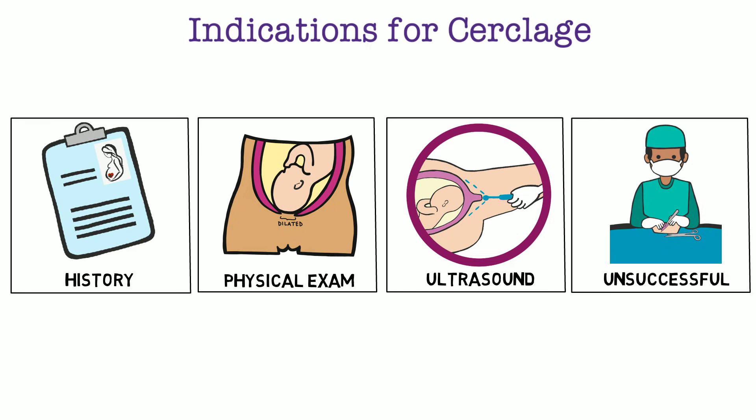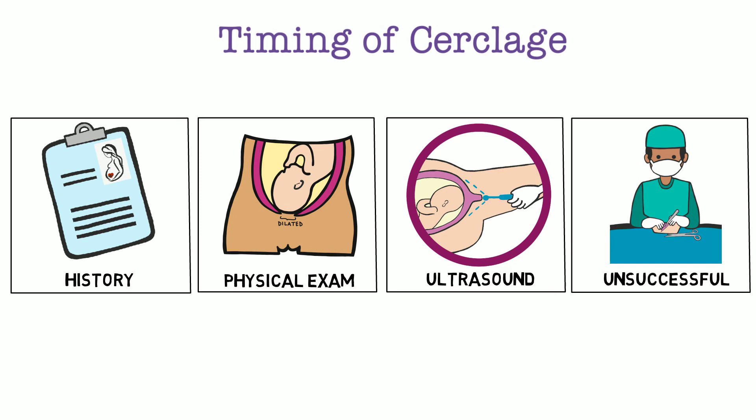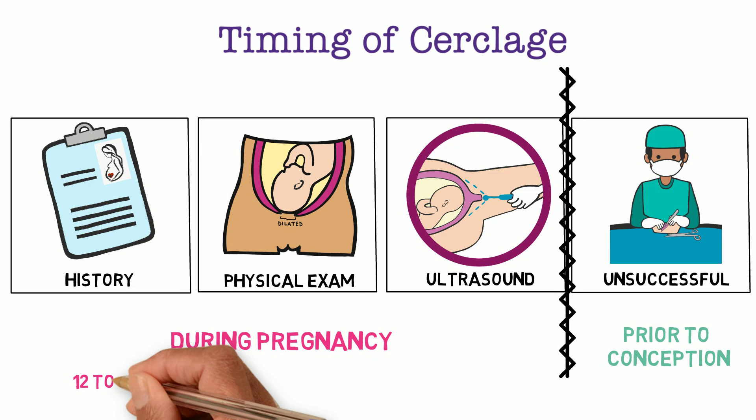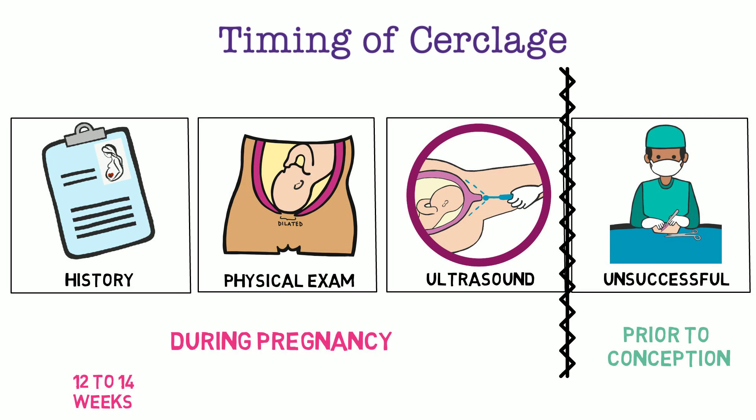There are a couple of important distinctions between the indications. First, timing of cerclage: history-indicated, physical exam-indicated, and ultrasound-indicated cerclages are all placed during the active pregnancy. The abdominal cerclage, on the other hand, is placed prior to conception. A history-indicated cerclage is usually placed from 12 to 14 weeks, but varies based on provider preference. It is important to consider placing a cerclage after completion of genetic screening, like the first trimester screen or cell-free DNA, as patients may not want to continue the pregnancy pending those results.